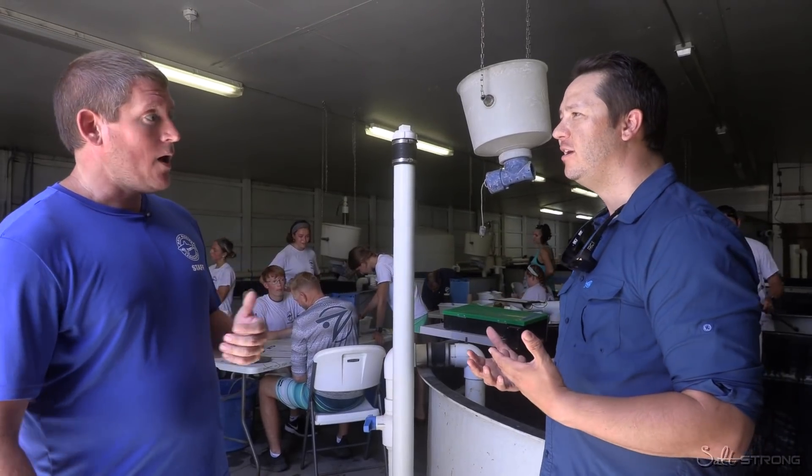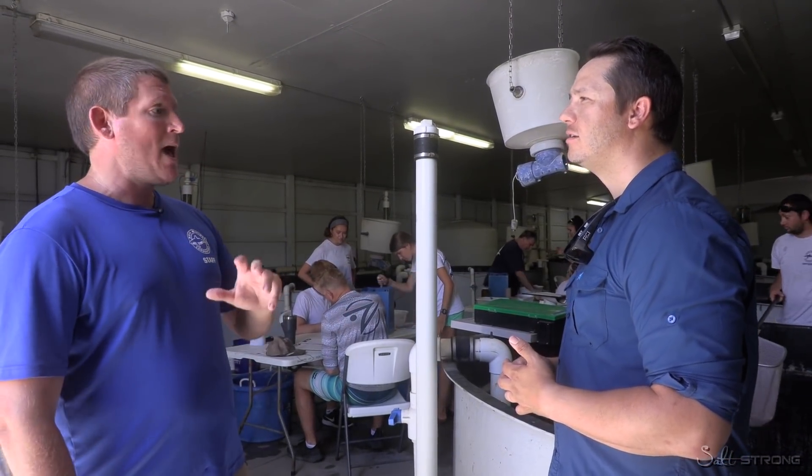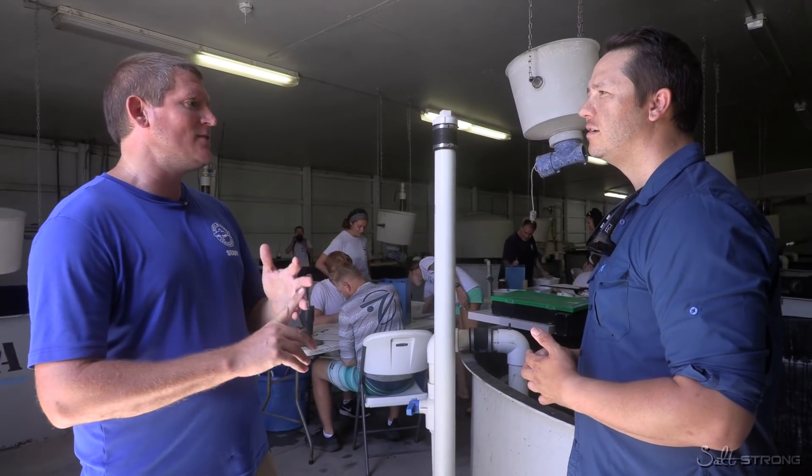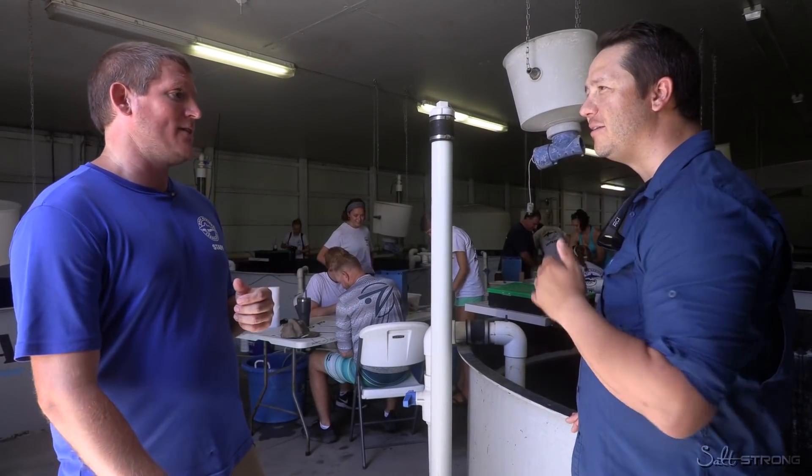It's a really big operation. We'll have a single cohort produce three different release experiments, and when we have tagging or release events, it's all hands on deck. We take all the volunteers that we can to help move these fish through the process and get them into the water safely.